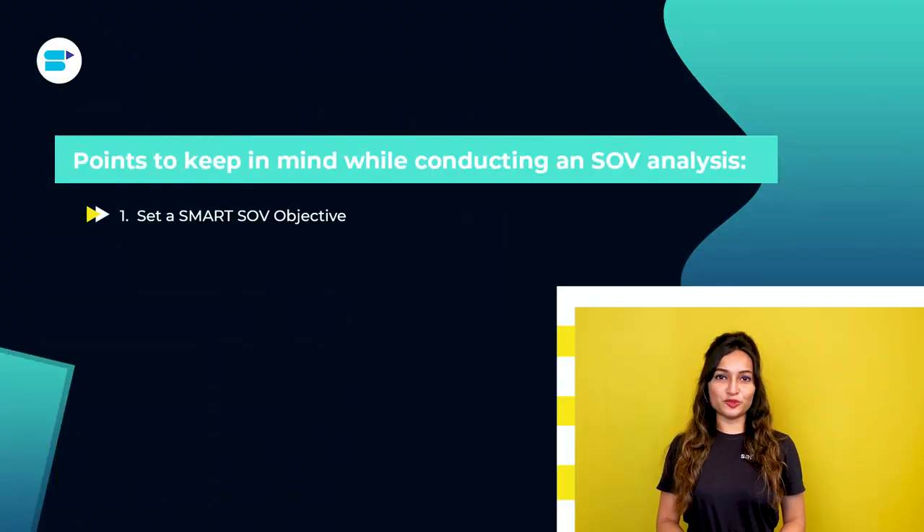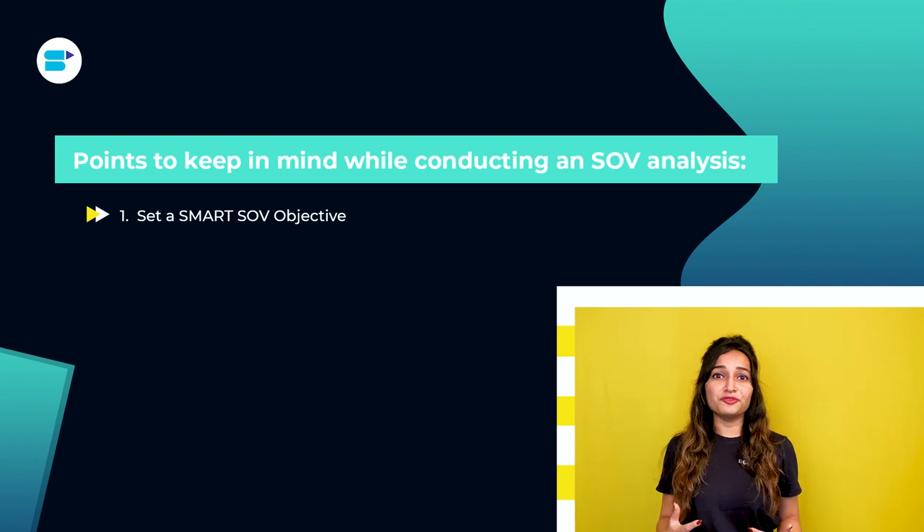Here are a few points to keep in mind while conducting an SOV analysis. First, set a smart SOV objective. Before analyzing your SOV, you must determine where you are against your competitors. Set a SMART — that is specific, measurable, achievable, realistic, and time-bound — objective comparable to your competition. Once you have identified this objective, express the team's clear expectations. Ensure that you retain awareness across all domains — sales and marketing, and operations — so that moving forward there are no surprises or disputes.